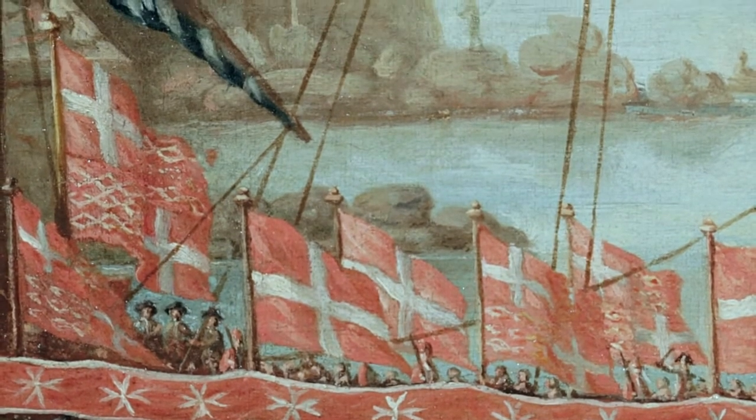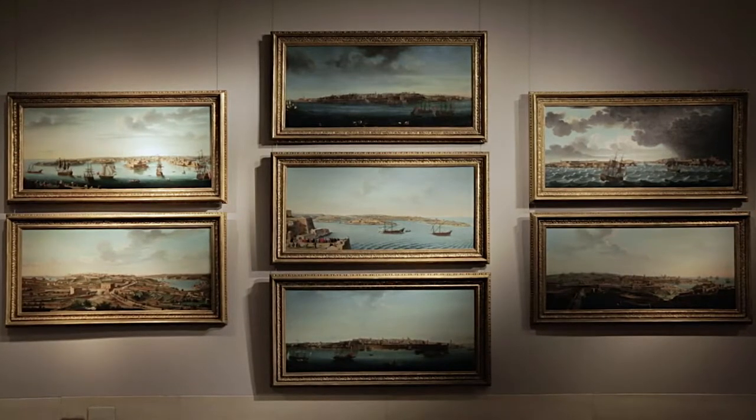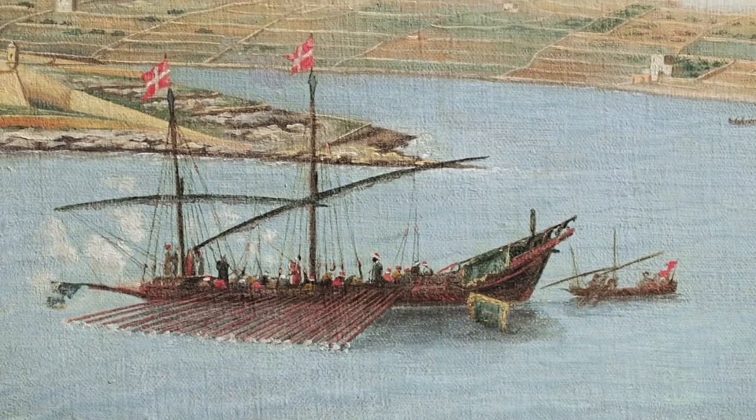This same flag flies above the ramparts and from the Order's galleys in the paintings by Pulicino, and today on the Order's hospitals, clinics and ambulances across the world.